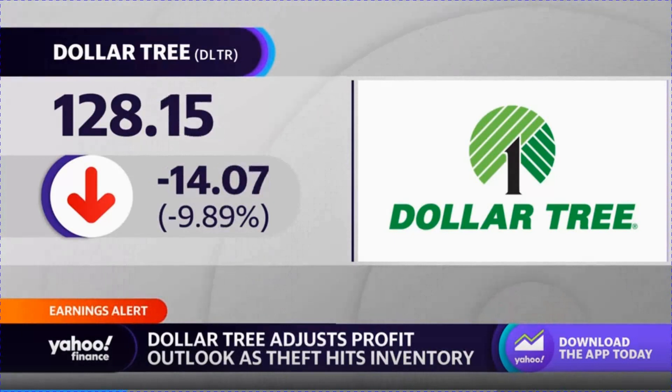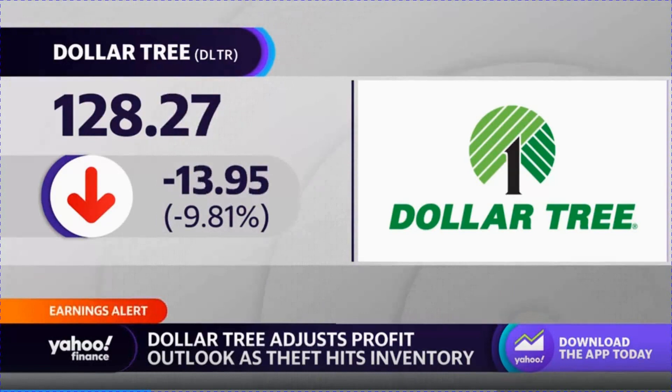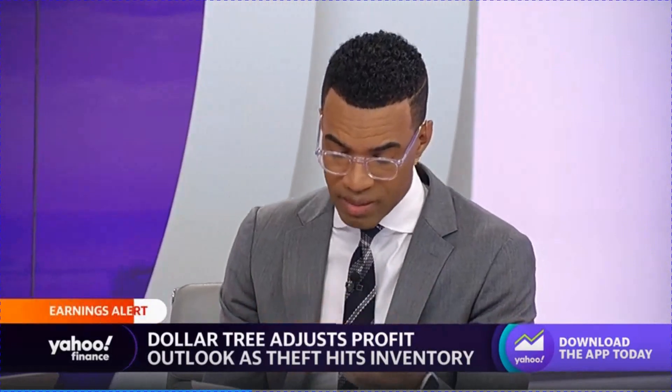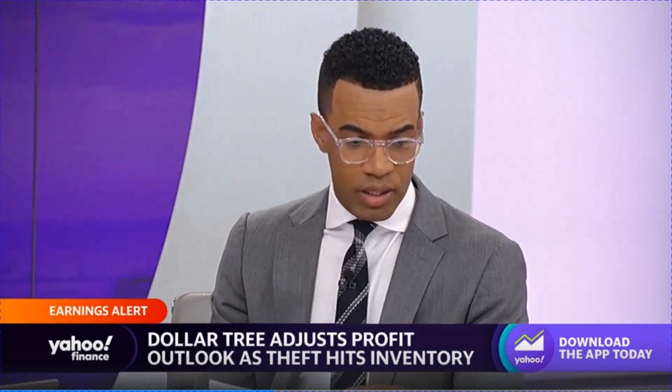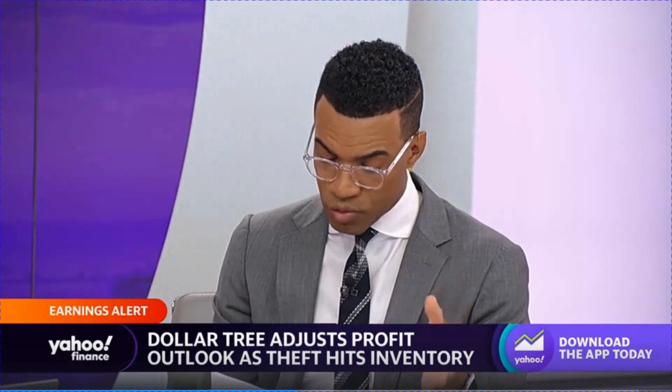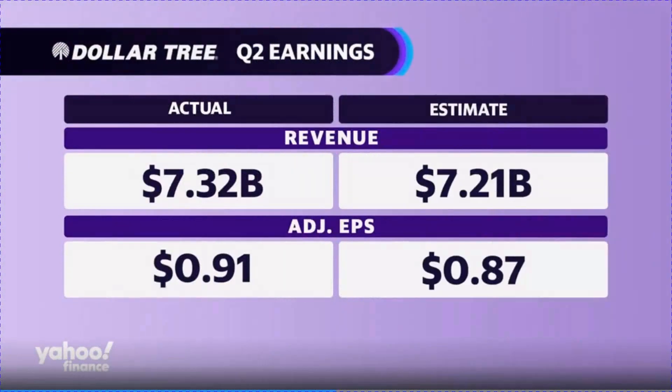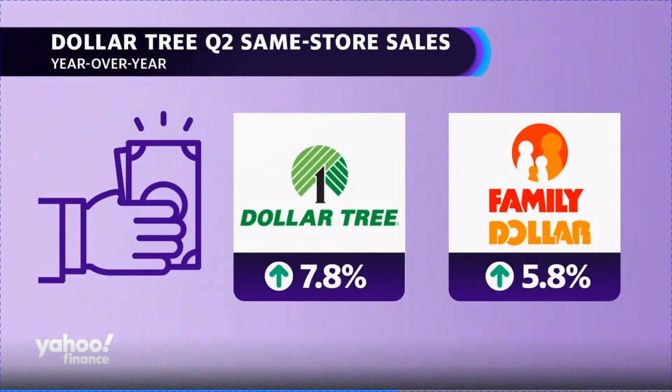It's interesting because on the call, CEO Rick Dreiling said that Dollar Tree is positioned to bring in wealthier shoppers — something that Walmart had talked about as well. But if your costs are going up, that doesn't necessarily help matters. For a company focused on keeping everything below or around a dollar, they've added $3, $4, and $5 frozen and refrigerated items to a little over 1,600 of their Dollar Tree stores, and are in a heavy spending phase, with store renovation projects impacting margins in the near term.